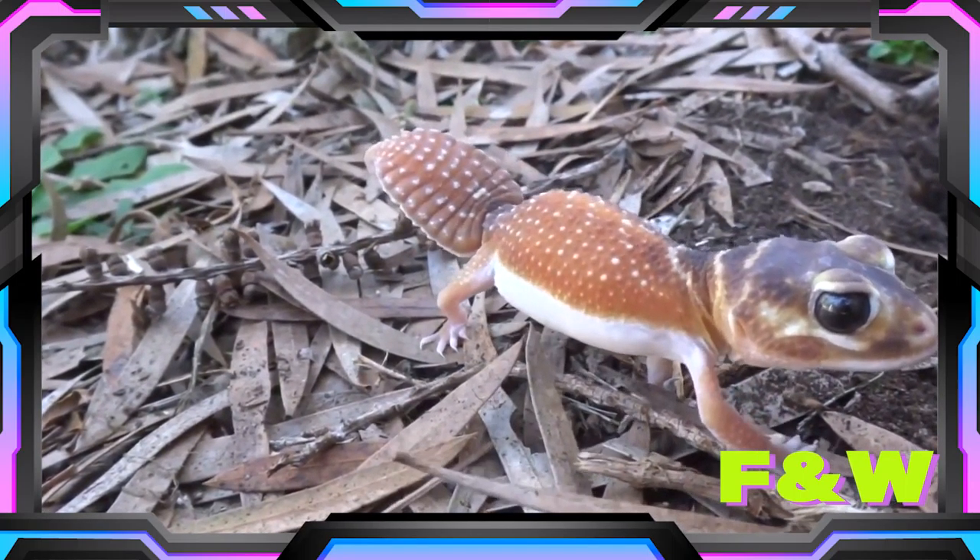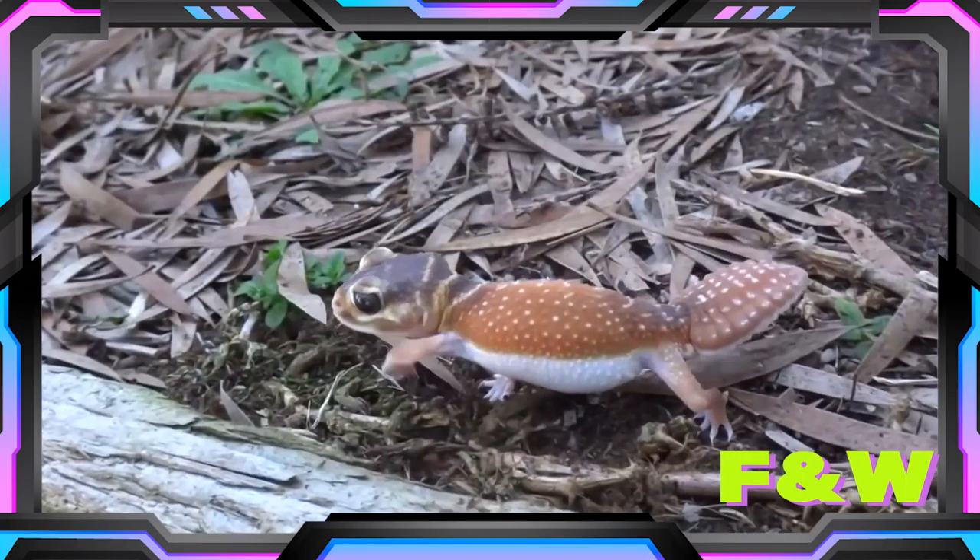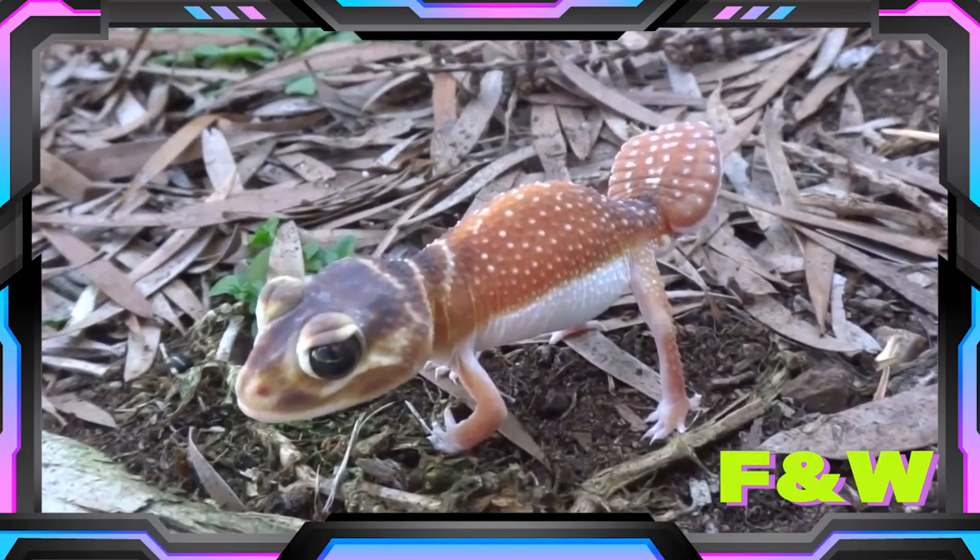Yeah, this guy's very cute. Oh yeah, he's so cute. Oh I can't believe I found one. I've never seen one of these in the wild before.